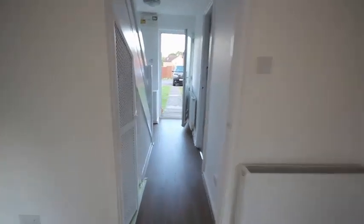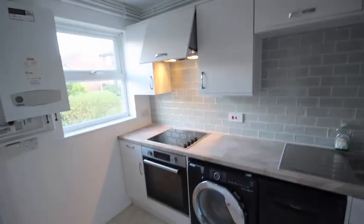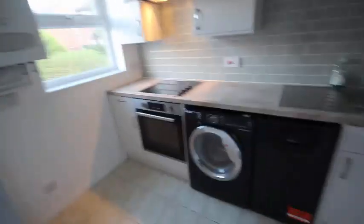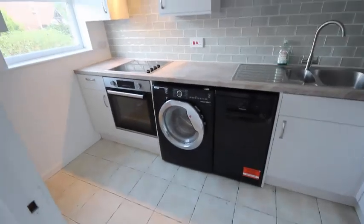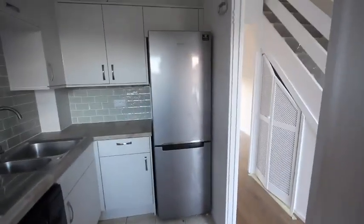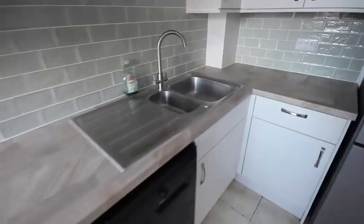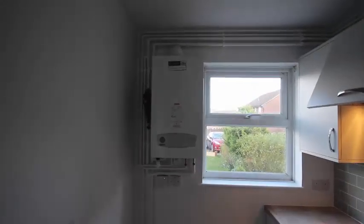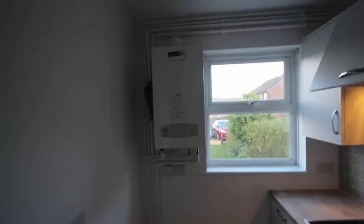Let's have a look in the kitchen. This again has been fully renovated to a good standard — it's got a nice integrated oven, hob, a washer dryer, and also a dishwasher. Going around, it's nicely tiled with new worktops, a lovely size fridge freezer, and a new sink and tap.